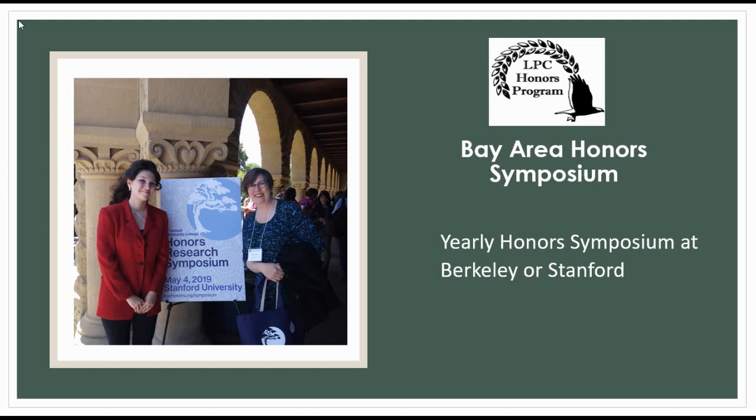There are other opportunities for Honors students as well. Students who complete Honors coursework can also apply to present that work at the Honors Symposium, held each year at Stanford or Berkeley. At the most recent Symposium, our campus sent three students to Stanford to present their work at this event.